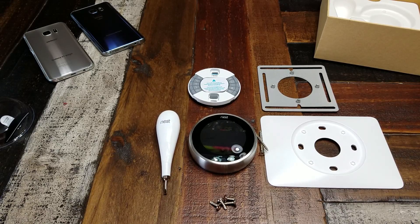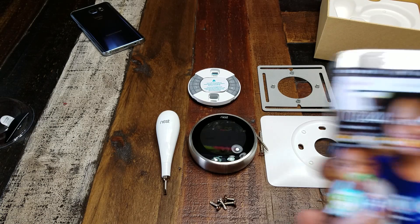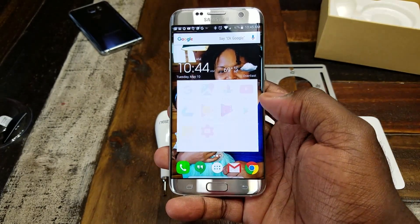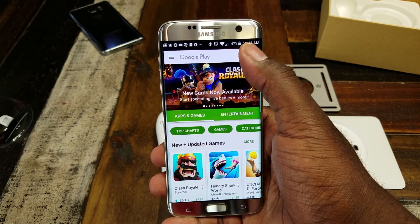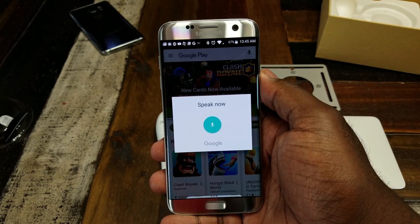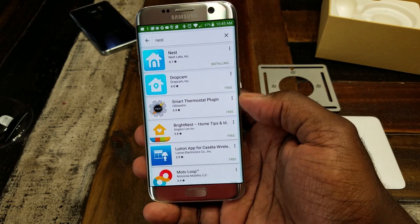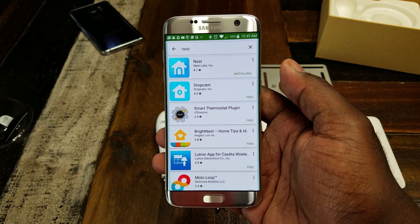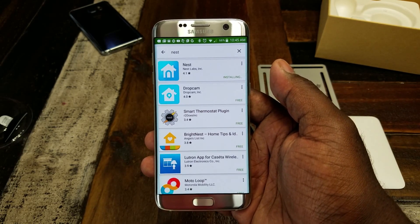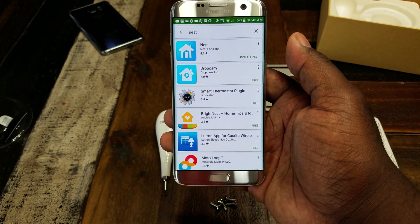Installation should be pretty simple. Definitely turn off the power — you don't want to be handling live wires. Get this guy installed, run it for a while until I'm comfortable with it, and then I'll put out a full review video. Before I go, I'm going to show you guys the Nest app. I've got my phone and I'm going to go to the Play Store to get the Nest app.